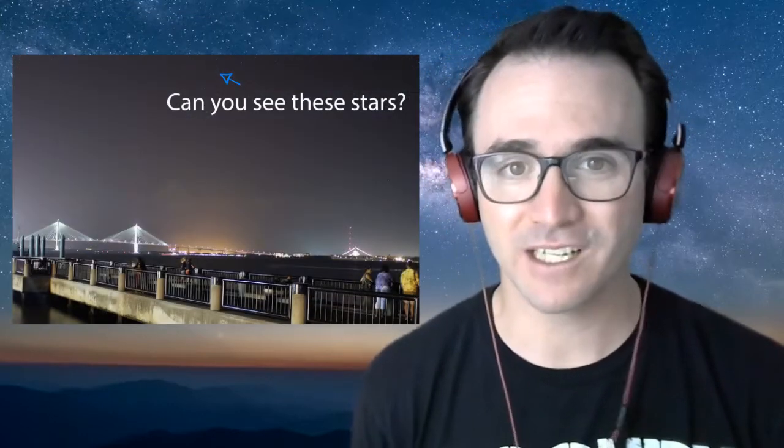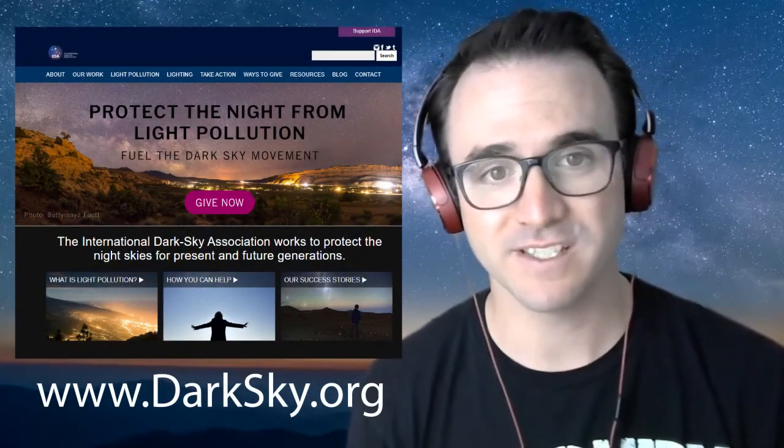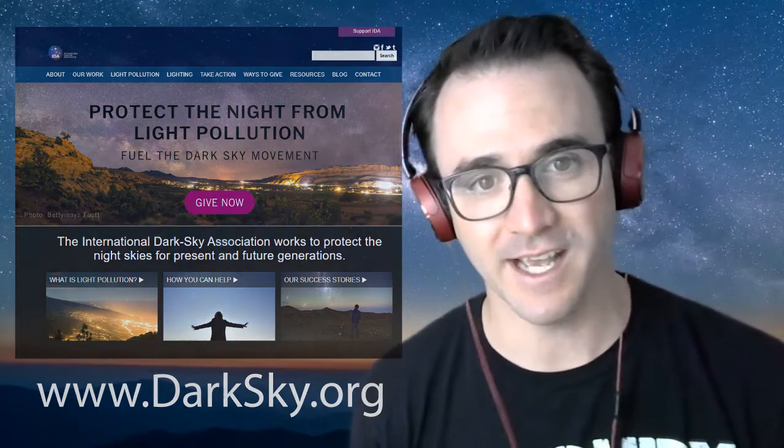And finally, sky glow. Sky glow is primarily the result of city lights illuminating the sky and obscuring the stars. Sky glow that's caused by humans is called light pollution, which represents a ton of wasted energy, harms migrating birds, and disrupts many nocturnal species. To learn more about light pollution and how you can help, visit www.darksky.org.